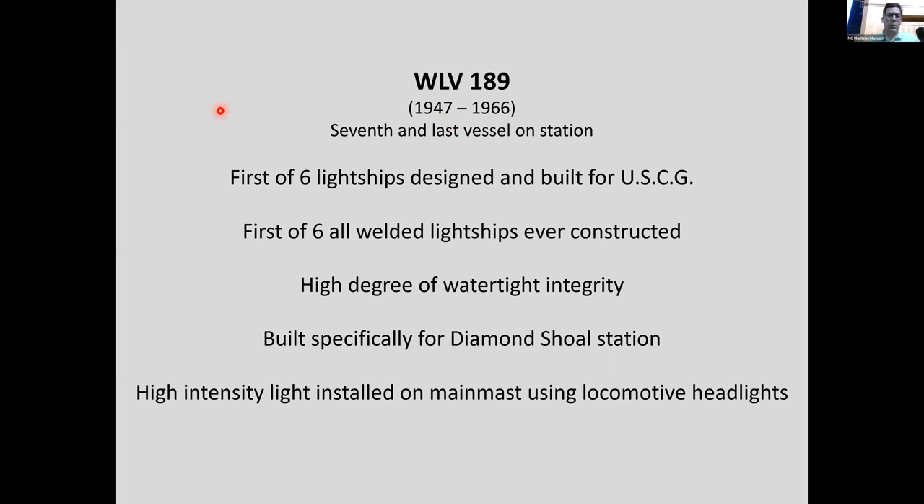The next vessel, WLV 189, was the first of six all-welded light ships ever constructed. It had a high degree of watertight integrity and was built specifically for Diamond Shoals — designed for a very difficult duty station.